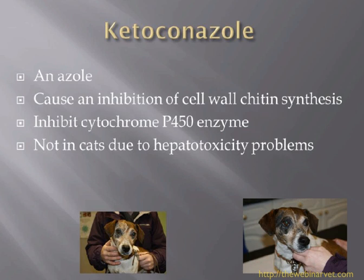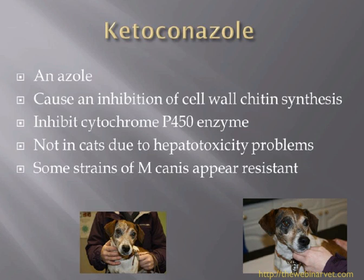Cats seem to get some liver problems with ketoconazole, as can dogs. While I've used a lot of ketoconazole both for dermatophytosis and for Malassezia, it's a drug I'm starting to move away from - partly because it's not licensed for use in dogs and cats, but also because itraconazole seems to be a much safer product. Some strains of M. canis do appear to be resistant to ketoconazole.